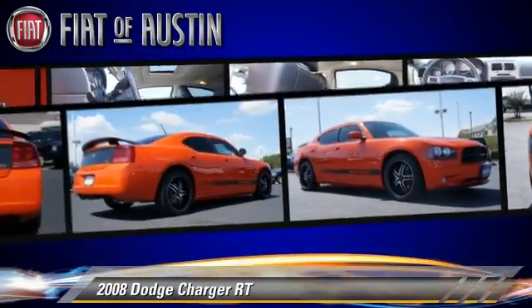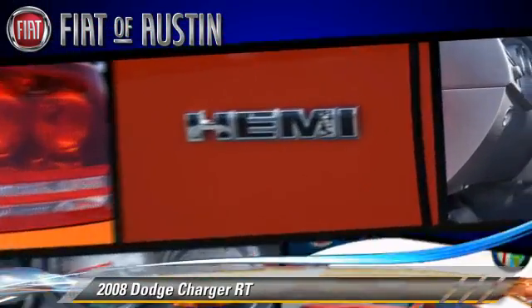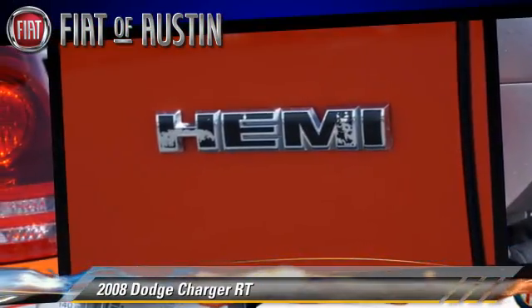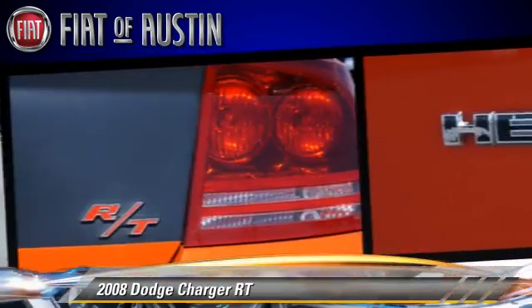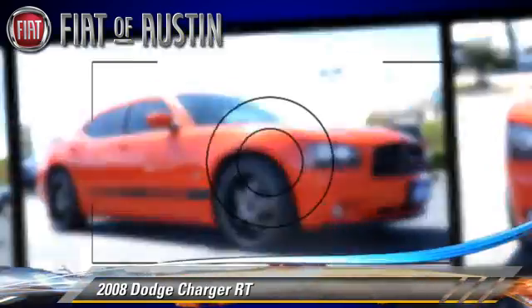Safety features include Dual Front Airbags, Traction Control, and ABS. Comfort and Convenience features include Power Door Locks, Air Conditioning, and Leather Seats.